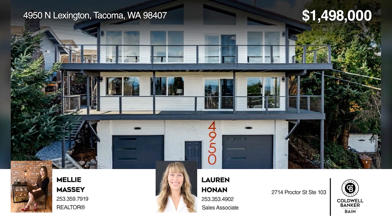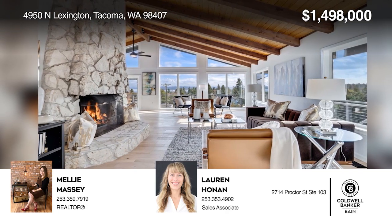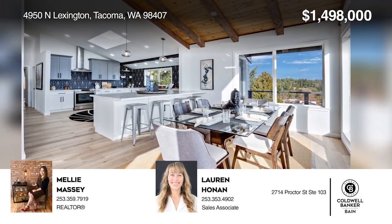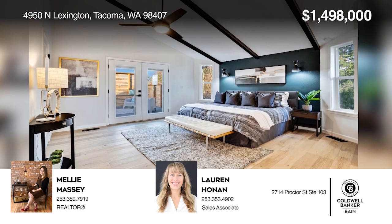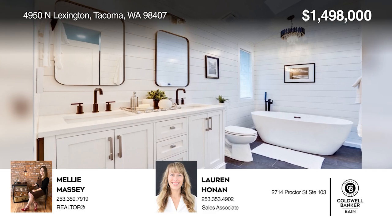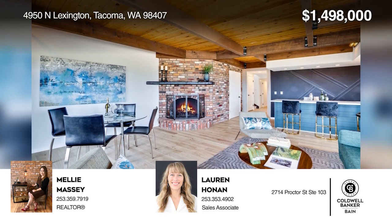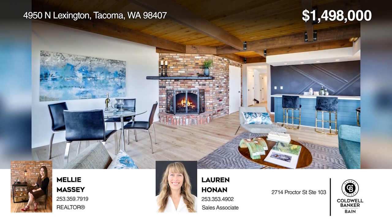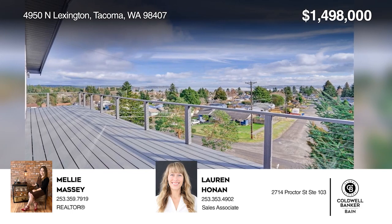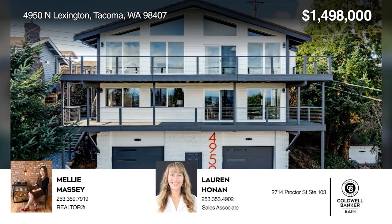This four-bedroom, four-bath home offers spectacular views and luxury touches throughout. The main floor includes a chef's kitchen, elevator access to each floor, and a fireplace. The primary features a five-piece ensuite and a private deck. Downstairs, you'll find a kitchenette, another brick fireplace, a primary bedroom with a bath, two additional bedrooms, a bath with a sauna, and a laundry room. Complete with a tandem four-car garage. Hear all the details when you tour with Mellie Massey and Lauren Honan.